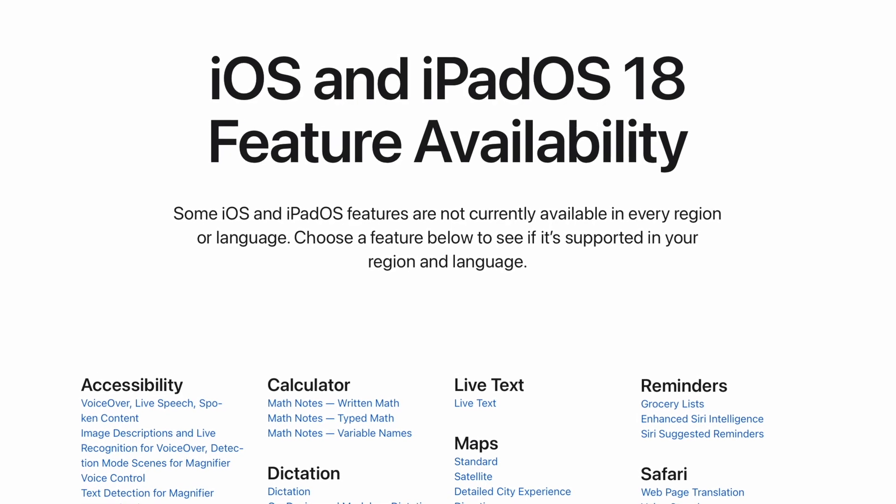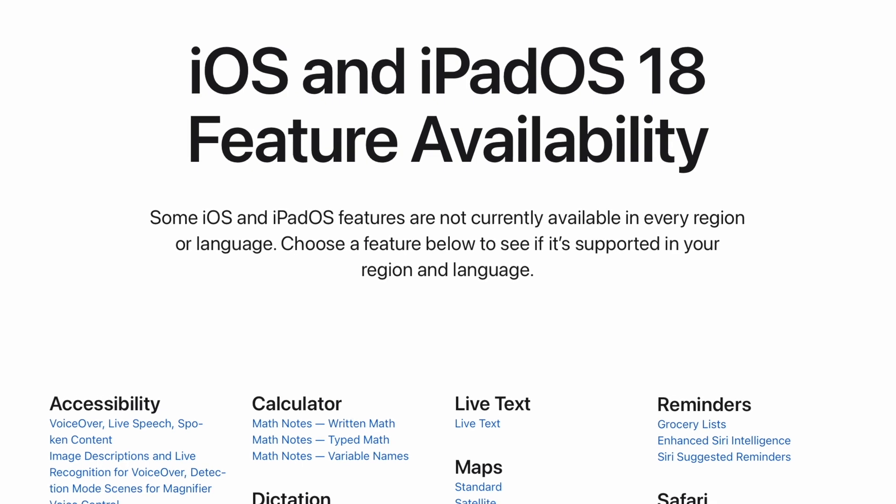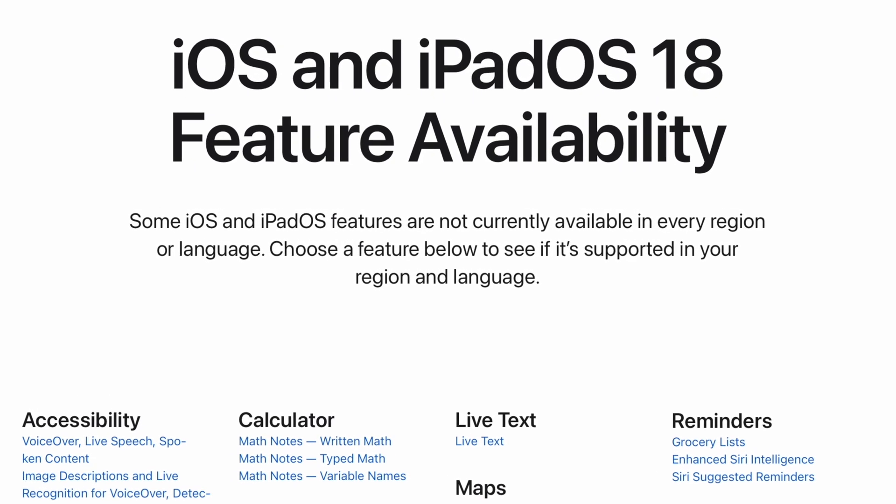If you're not sure if this feature will be available for your setup, Apple actually has an iOS and iPadOS 18 feature availability website where we can go and check.